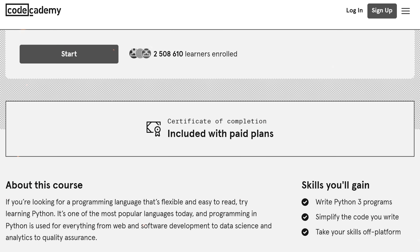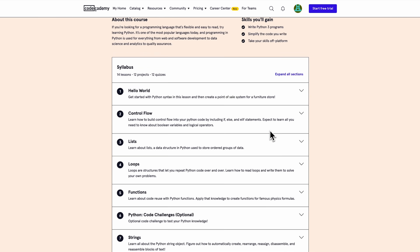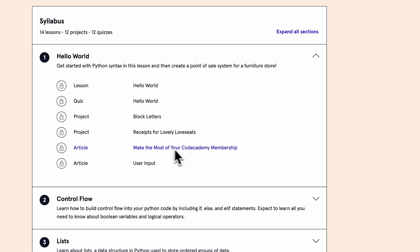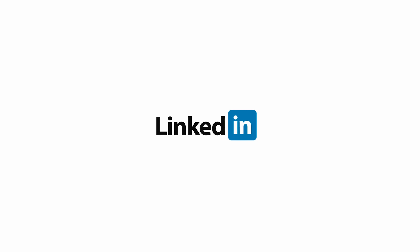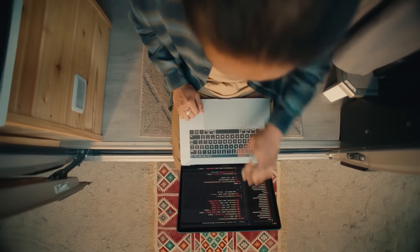What about certification? You can only get a completion certificate if you are a Pro or Plus member and have fully finished the course. To get the certificate, you need to complete all the content — lessons, projects, quizzes, articles, and videos. You can add Codecademy certificates to your LinkedIn profile or resume, but unfortunately they will not be recognized by any colleges or employers. So the skills and knowledge you get here are much more valuable than the certificate itself.